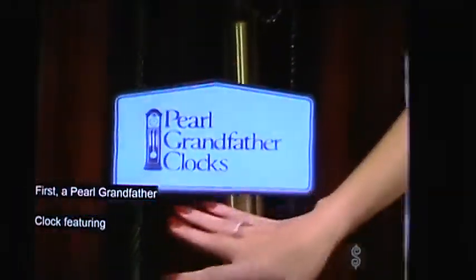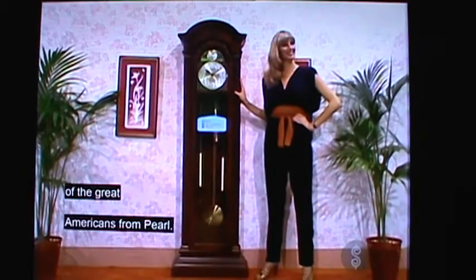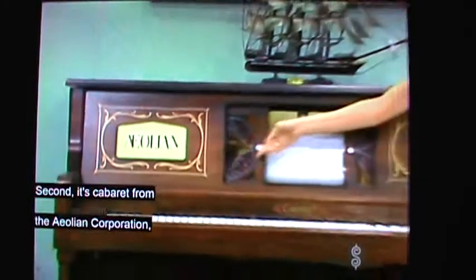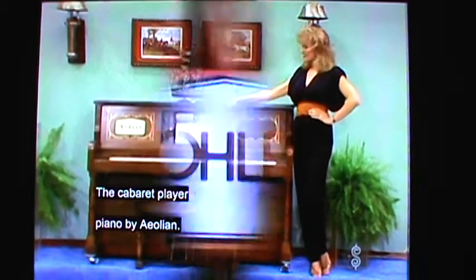First, a Pearl grandfather clock featuring Westminster chime and German movement in a handsome cabinet — a great American tradition for great Americans from Pearl. Second, it's the Cabaret from the Aeolian Corporation. You can play it manually or it'll play for you electrically. It's a whole bunch of musical fun — the Cabaret player piano by Aeolian.